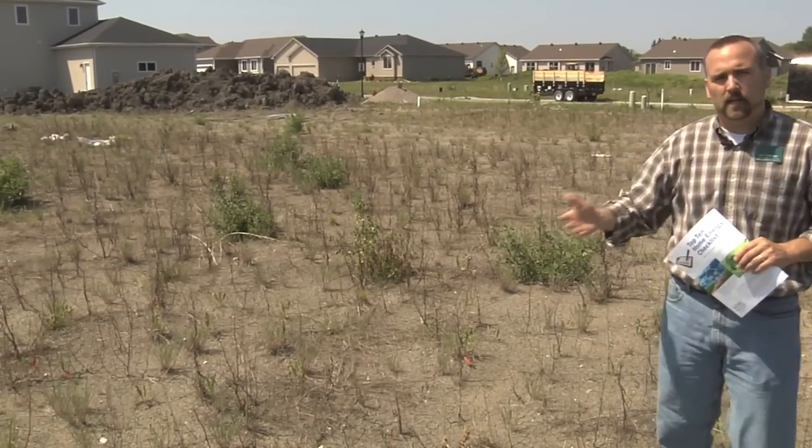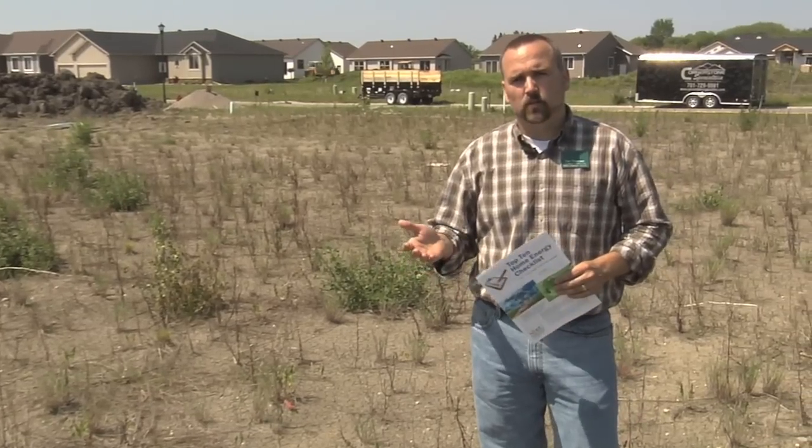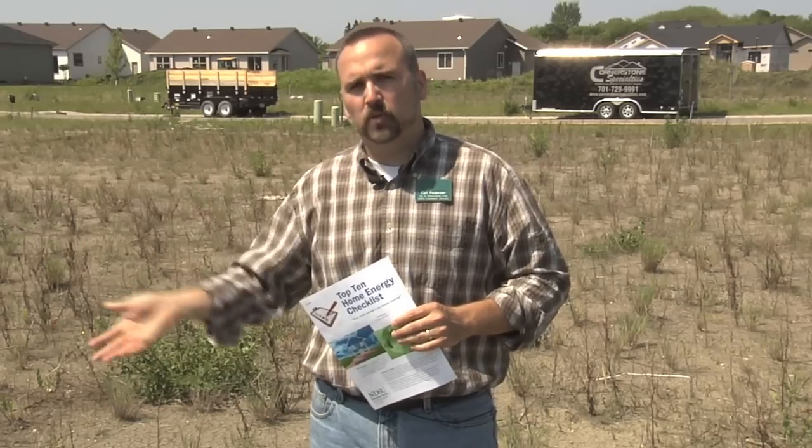You're going to talk about what kind of cabinets go in there, what kind of countertops — but are you going to think about the energy aspects that go into it, like the heating system, how much insulation, and how am I going to properly air seal that house? Things that are going to cost you money over the entire life of that house. If you put them in at the beginning, it's going to make a difference for the life of that house.